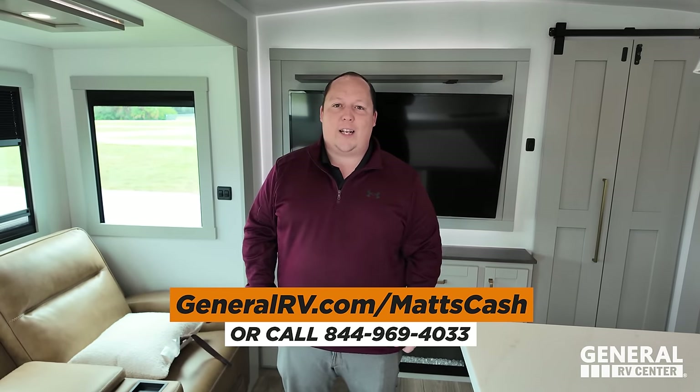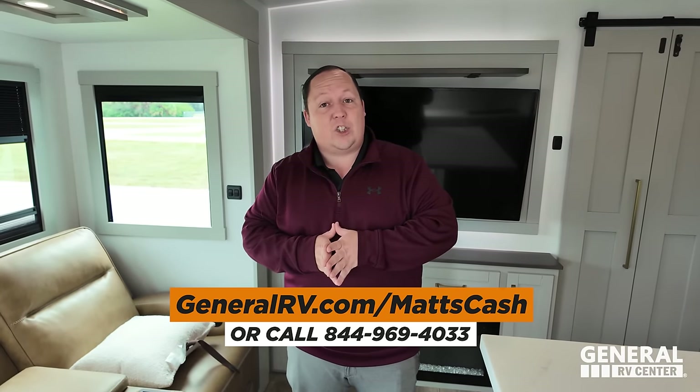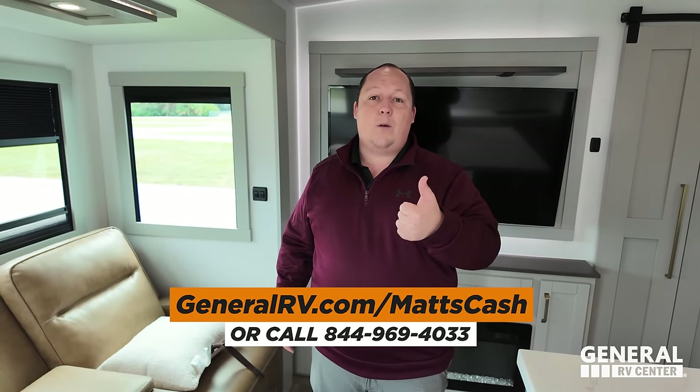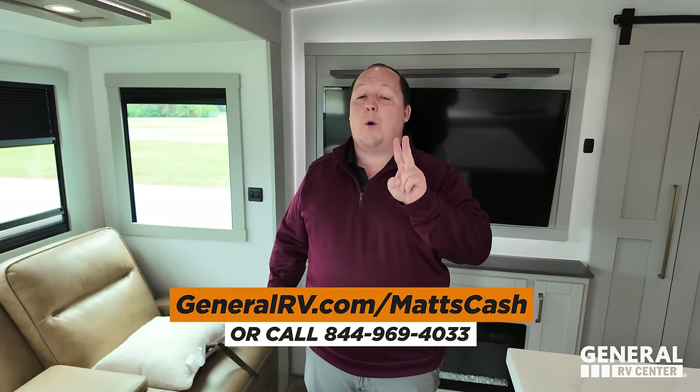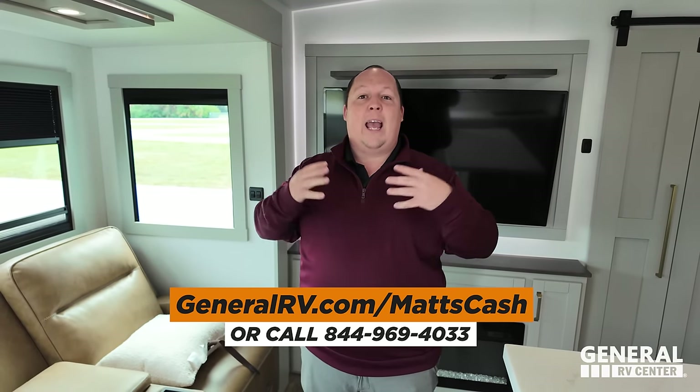That's the review. We are partnered with General RV, the number one Brinkley dealership in the entire country. If you're looking for a Brinkley, you don't need to pay an extra high price — go to GeneralRV.com/MattsCash, reach out to a member of the team, and they will get you the absolute best price in America. Even if you don't live near General RV, contact our team — we'll either give you a price your local dealer will have to match, or make it worth your while to drive to us. Thank you all for watching, smash the thumbs up, subscribe, and we'll see you next time.